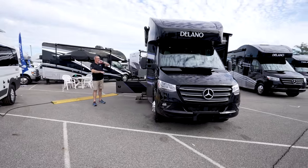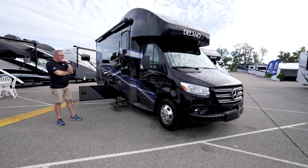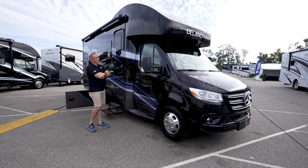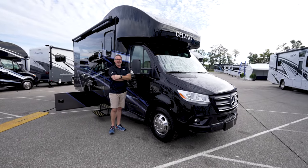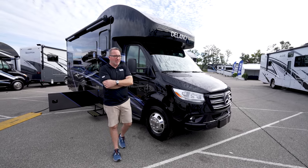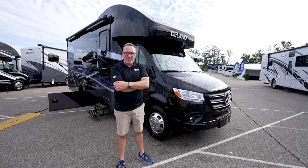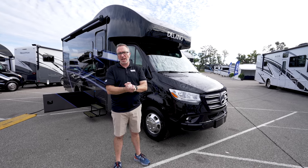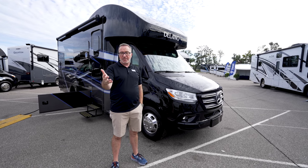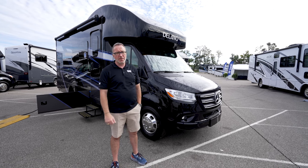Beautiful. The Mercedes dash, the Mercedes entertainment system with all the safety assist, the diesel generator, the solar panel, the high profile on the front cap — yeah, this is your opulent vacation home known as the 22FB, the Thor Delano. I hope you enjoyed it. Please leave me some comments down below and let me know what you like about it, what you don't, where would you take it, and are you a fan of the Murphy bed system? To me, I think it opens up the space and gives you more flexibility and options.